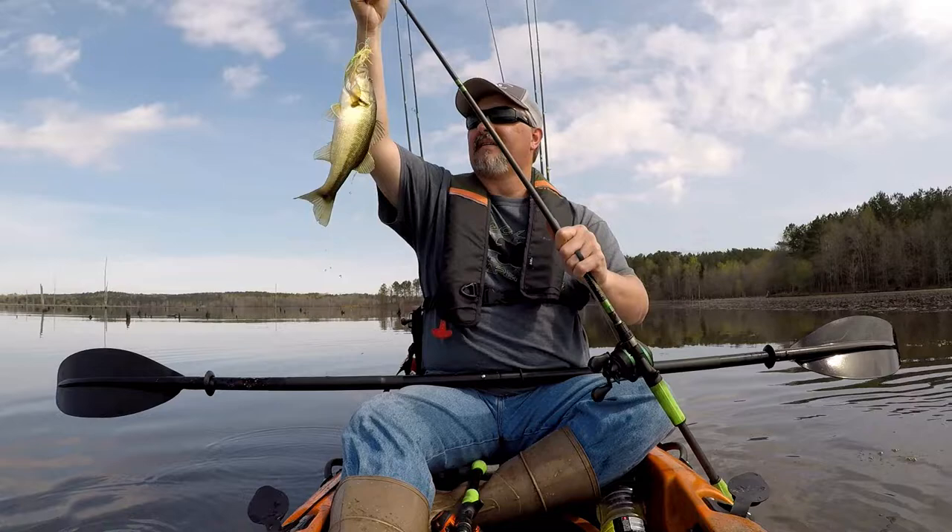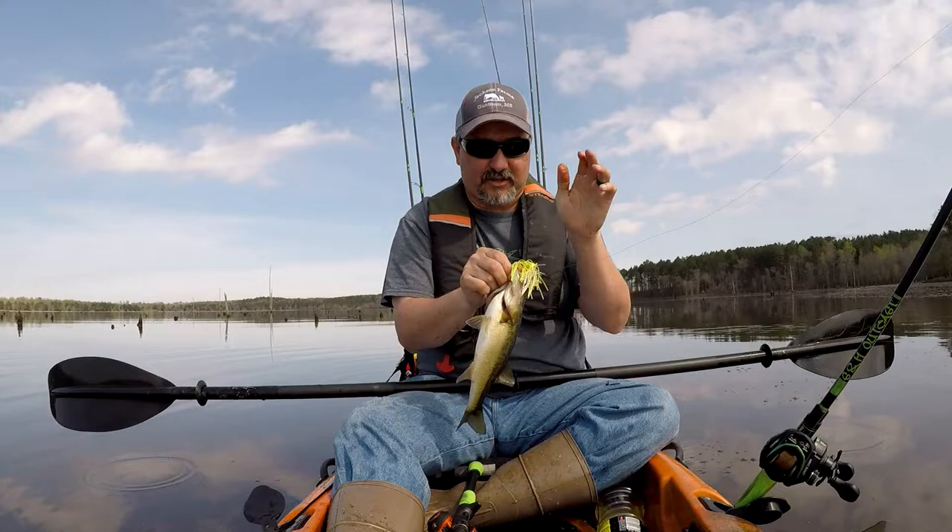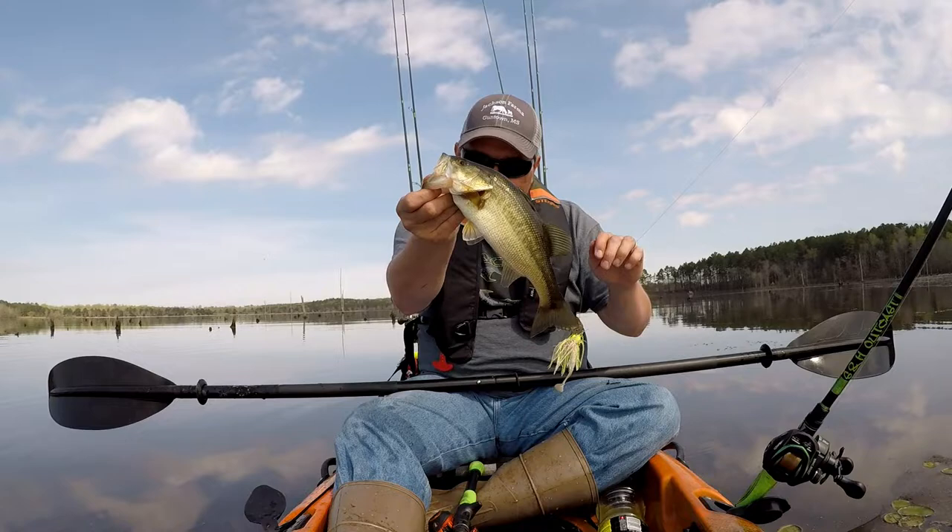Alright guys, another one! I don't know if it's just the day or the color or what, but that old chatterbait is getting it done today, boy. Nice fish.